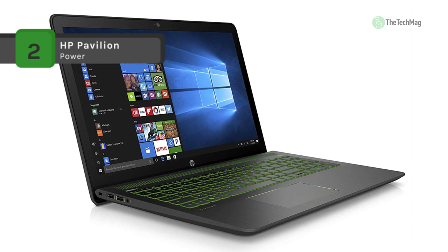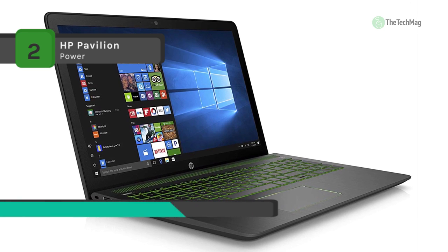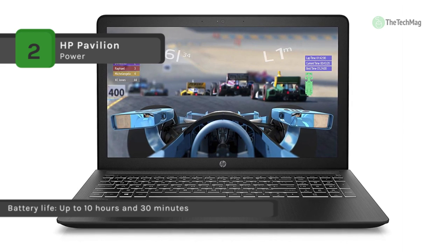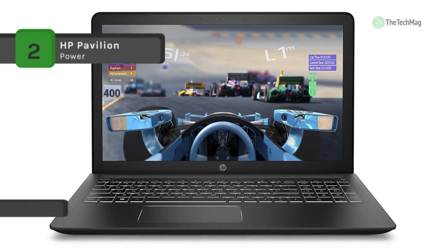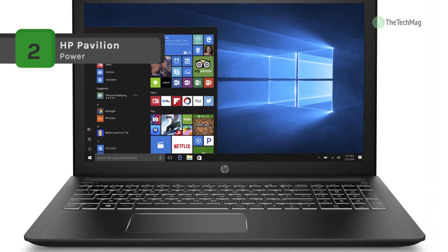Also, it has a 15.6-inch diagonal full-HD 1920x1080 IPS anti-glare WLED backlit display, where you can enjoy vibrant, crystal-clear images with 178-degree wide viewing angles. Another advantage is that it offers battery life up to 10 hours and 30 minutes.